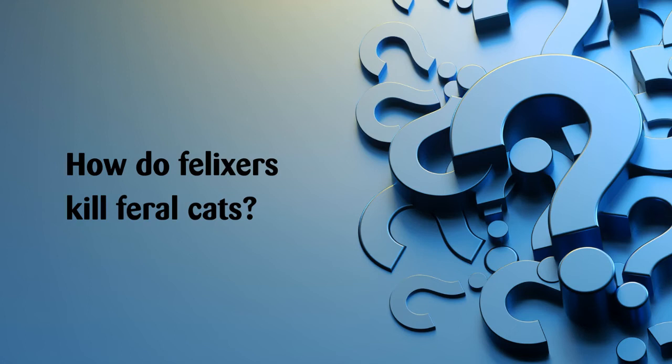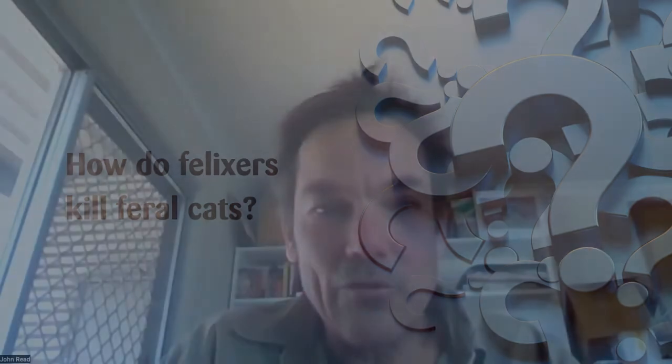The origin of the Felixer was that cats are hunters rather than scavengers. Foxes and dingoes have a long nose - they smell out food and will regularly take baits. Cats will really only take a bait if they're very hungry, and when there's lots of prey around, they don't really take baits.